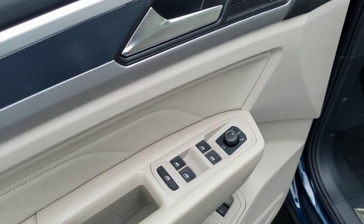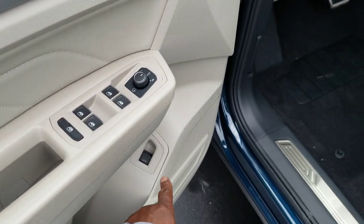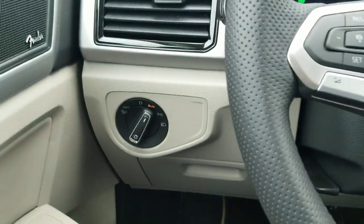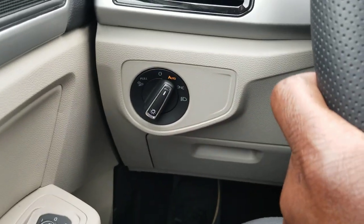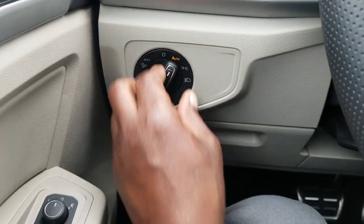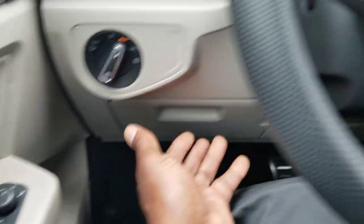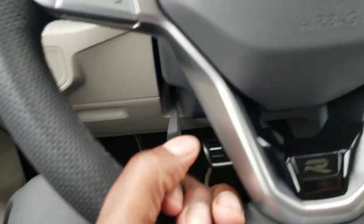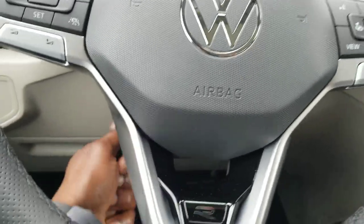The window buttons are all done in black — one-touch up, one-touch down — and your easy-open trunk hatch releases right there. As we climb in, you'll notice automatic headlights right here. The all-weather lights: just pull out on this to turn those on. Coin box for storage. You also have a telescoping steering wheel — pull down on that lever, pull out, push in, raise it, lower it, lock it wherever you want.